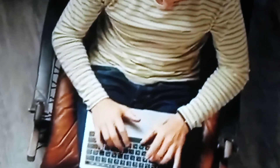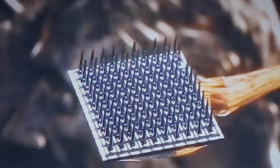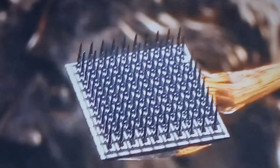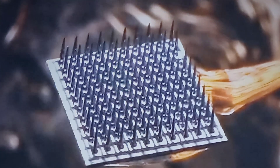Maybe the worst part of using a computer is getting your thoughts onto the digital page — aka typing. But now a collaboration of researchers from several universities and medical research centers have developed a microchip that can be inserted into your brain that lets you type hands-free. The chip is able to capture electrical signals in your brain that are often associated with handwriting.